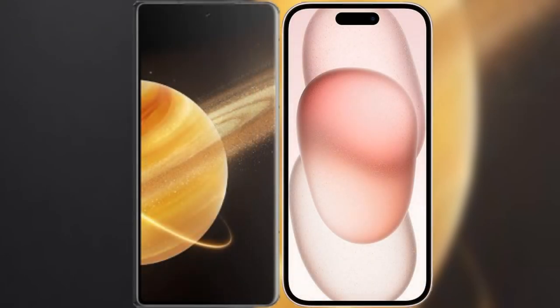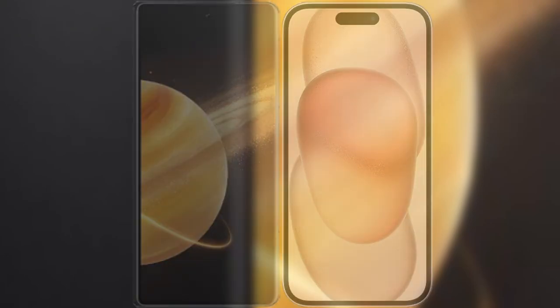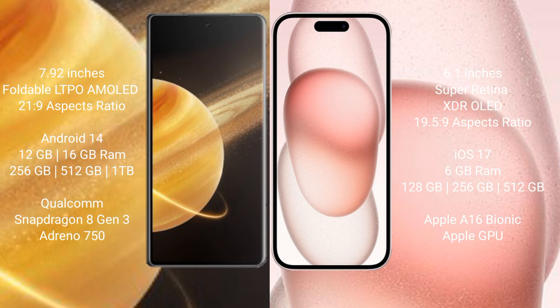I will compare the new Honor Magic V3 with iPhone 15. Honor Magic V3 comes with a 7.92-inch foldable LTPO AMOLED display with an aspect ratio of 21:9. iPhone 15 comes with a 6.1-inch Super Retina XDR OLED display with an aspect ratio of 19.5:9.